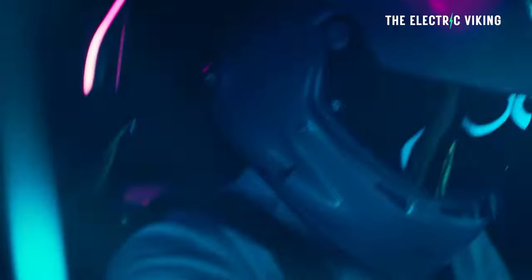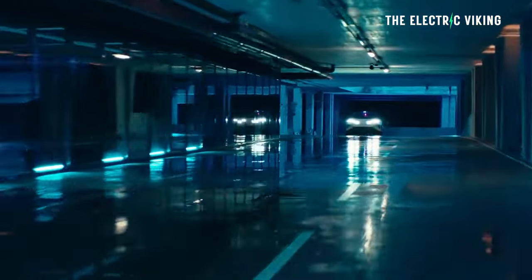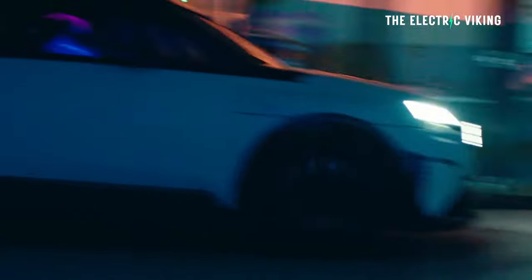The new Alpine hot hatch is going to be like a different version of that — an electric version, with a fair bit more power, a fair bit more performance, and a hell of a lot more style. I'm already a fan.